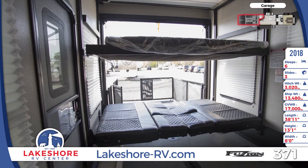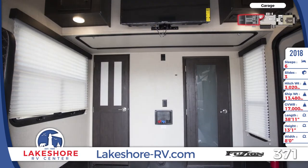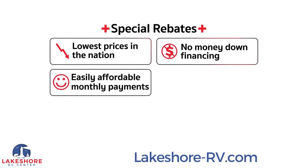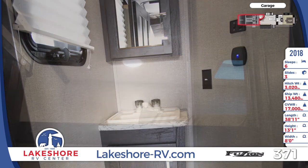There are double electric beds and dual opposing sofas for seating and sleeping accommodations. For entertainment, there's a 40-inch LED TV on a drop-down bracket. There's also a half bath with a loft overhead in the garage.